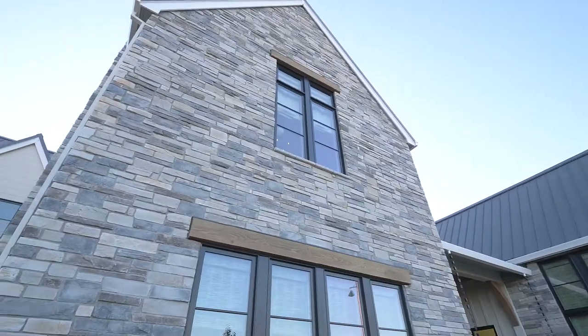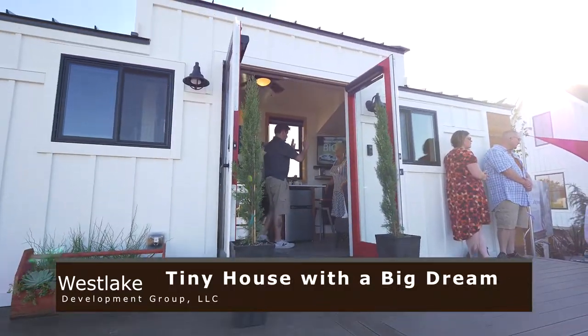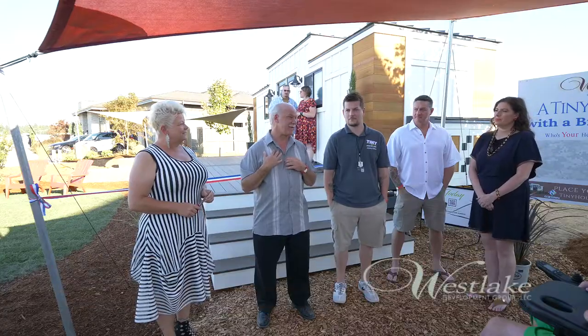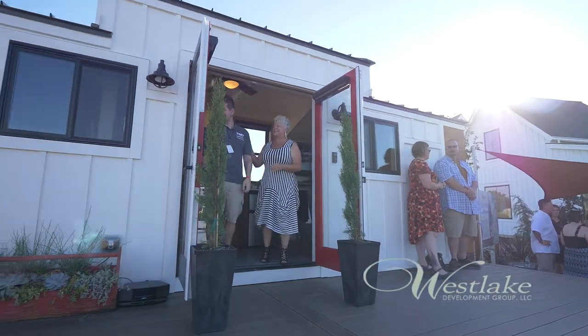On a street of big dreams, this tiny house is making a huge impression. This little guy will dwarf what you're looking at around you in heart and soul. Custom home builder Gerald Roulette of Westlake Development Group had the vision to create a tiny house for the street of dreams, auction it off, and give all of the proceeds to local veterans.